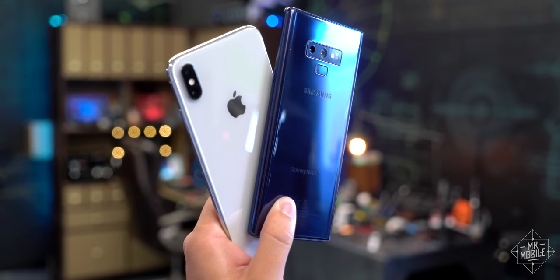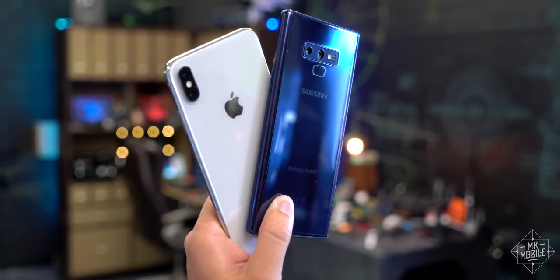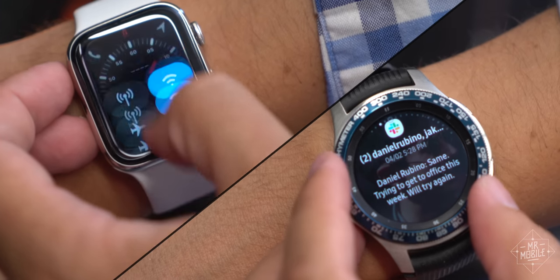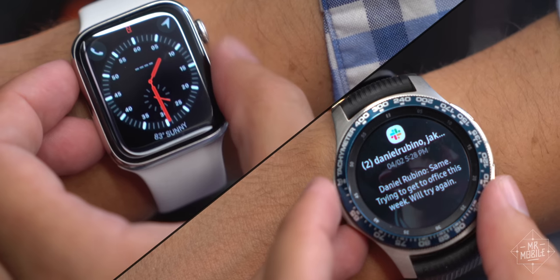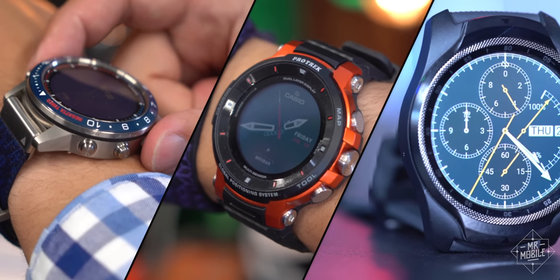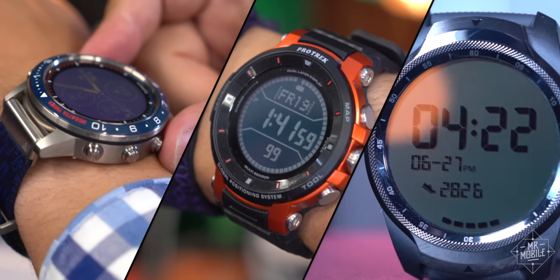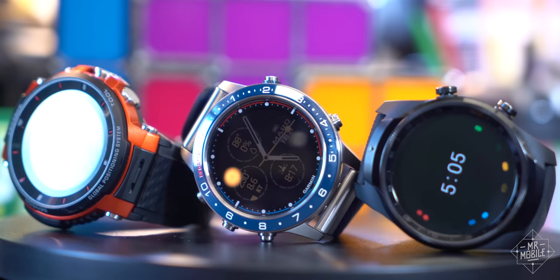Apple and Samsung don't just dominate the smartphone market in the US. In my home city of Boston, these two companies also rent real estate on most of the wrists I see. Which is fine — they're good products. But for this video, I wanted to introduce you to three less common smartwatches you might not have seen before, all of which shine brightest in the summertime.